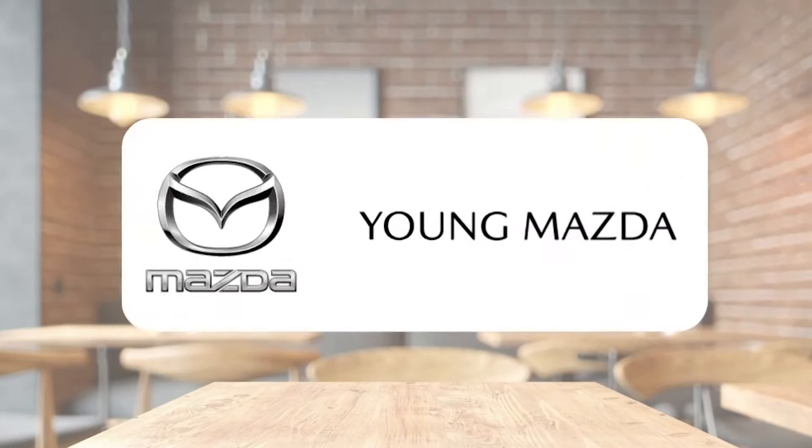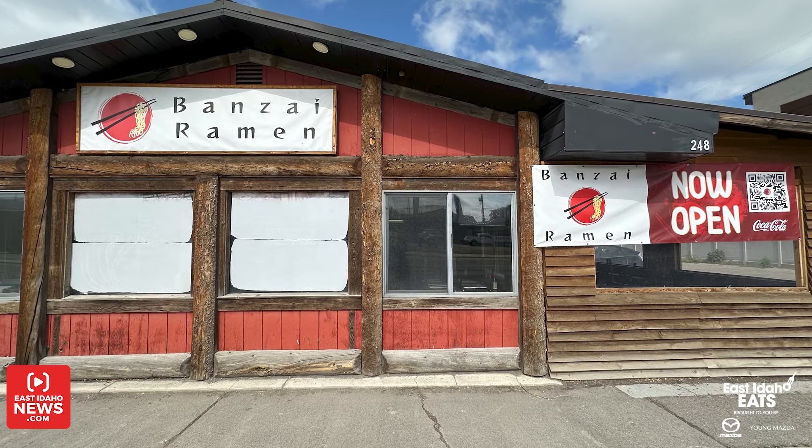East Idaho Eats, brought to you by Young Mazda. Hi, it's Andrea Olson here with another East Idaho Eats. I'm here at Banzai Ramen in Rexburg with Kel.